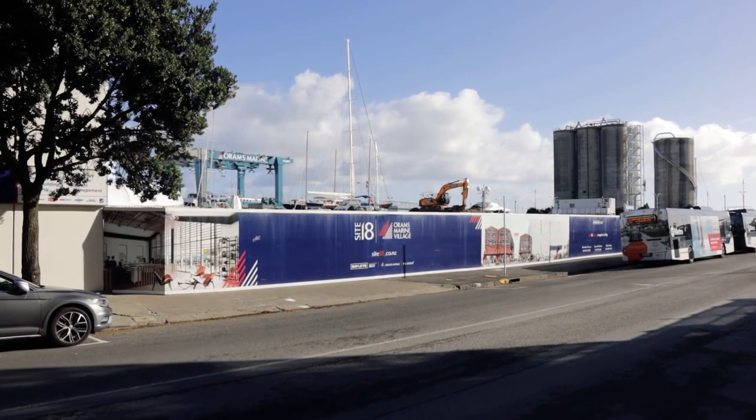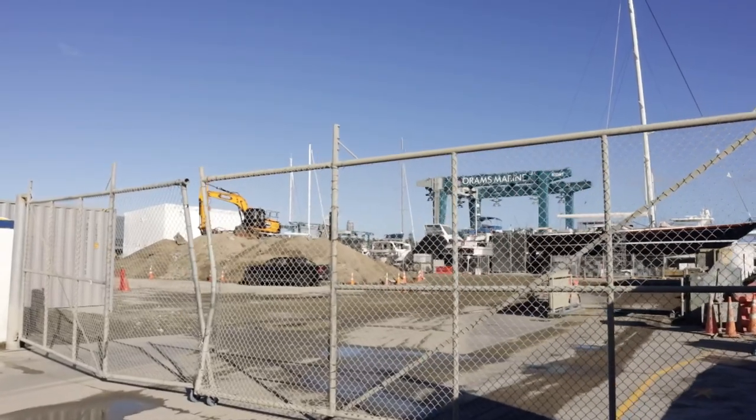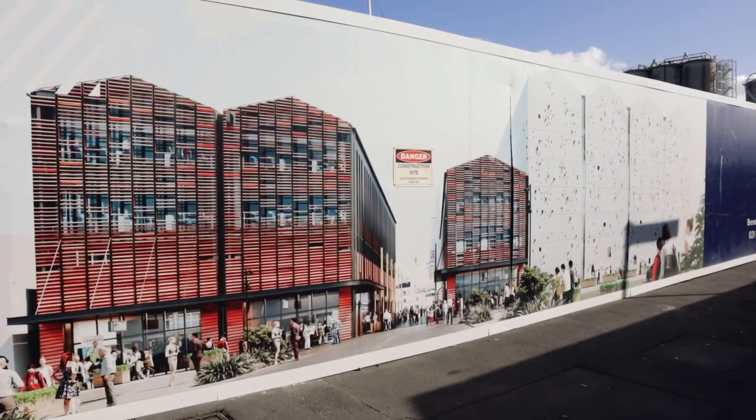Finally, at the end of Madden Street, you'll reach the Oryms Marine Village. Oryms has been undertaking a major redevelopment of its facilities, including the boat handling facility, and it will shortly be joined by Site 18, which features two boutique office buildings.